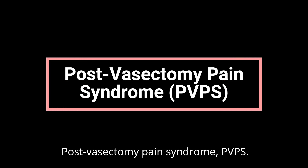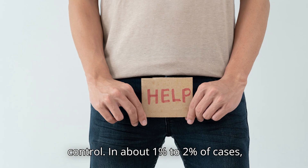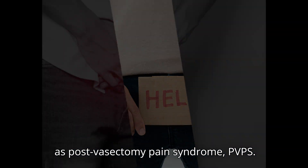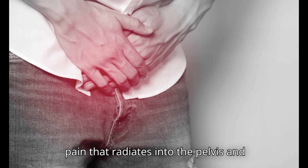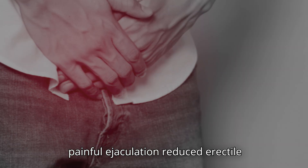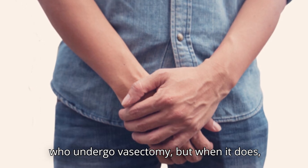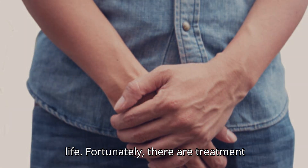Post-Vasectomy Pain Syndrome (PVPS). For some men, pelvic pain can develop after a vasectomy, a surgical procedure used as a permanent form of birth control. In about 1–2% of cases, men experience long-term discomfort known as post-vasectomy pain syndrome, or PVPS. This condition can cause ongoing genital pain that radiates into the pelvis and abdomen. Other possible symptoms include painful sex, painful erections, painful ejaculation, and reduced erectile function. PVPS doesn't happen to most men who undergo vasectomy, but when it does, it can have a big impact on quality of life. Fortunately, there are treatment options available.